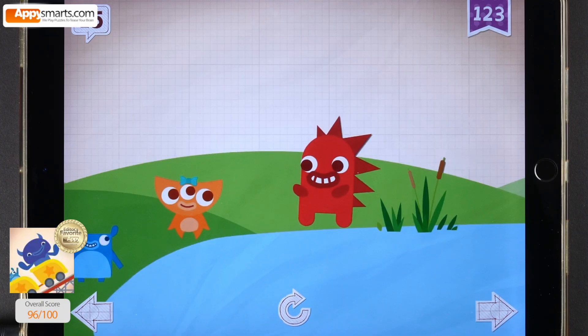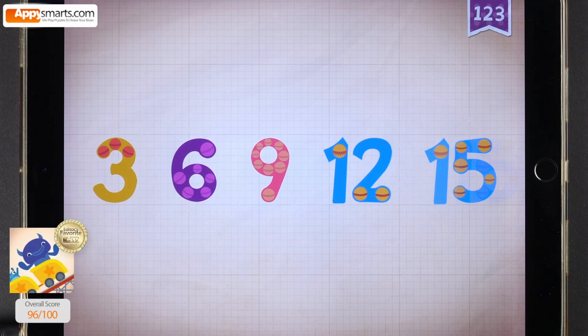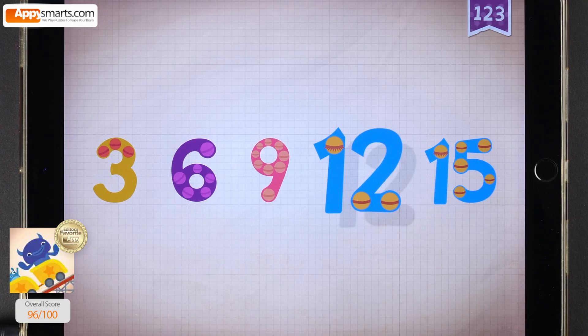Rocky skipped the rock 15 times on the water. Count by threes: 3, 6, 9, 12, 15.